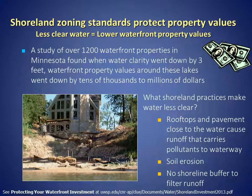We've also learned that shoreland zoning standards protect property values. In lakes with less clear water, waterfront property values are lower. This comes in part from a study of over 1,200 waterfront properties in Minnesota that found when the water was less clear by 3 feet, waterfront property values around these lakes went down by tens of thousands to millions of dollars. What shoreland practices make water less clear? Rooftops on buildings and pavement close to the water cause increased runoff that carries pollutants to the lake or stream. We also see increased soil erosion, and there's no shoreline buffer in place to filter the runoff before it enters the lake.